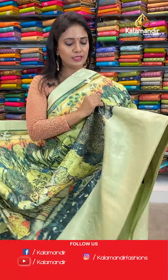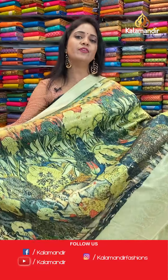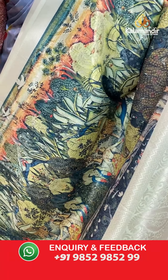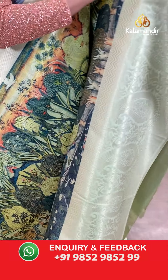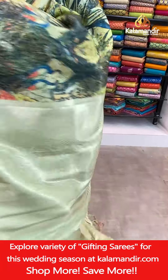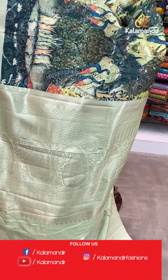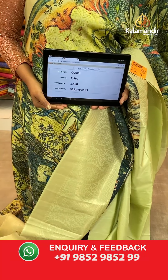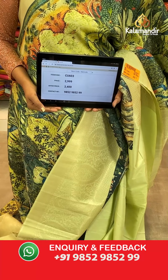Next saree — one more pista green dark shade, all over body lovely village theme with human figures, peacocks, florals, tree motifs and also mango brocade with zari. That's the border with paisleys, florals, cross khadi, and zigzags. Pallu with zigzags, florals, and mangoes design. Blouse is self plain with border. Saree code CU603, actual price 2,999, final price 2,400.